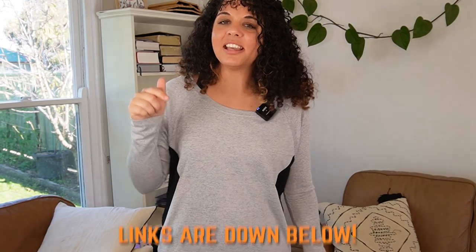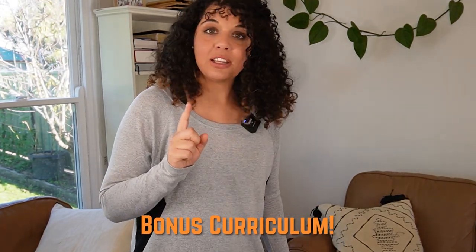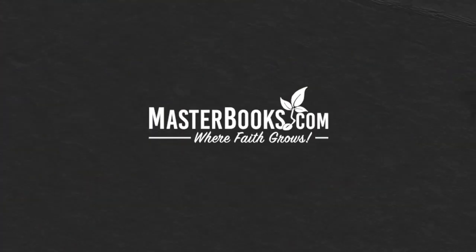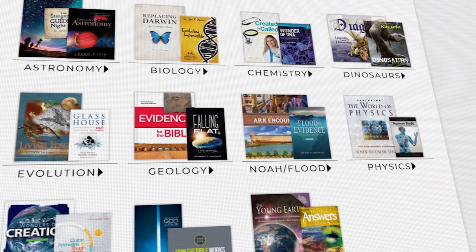Links for all of these curricula are in the description box below. As a bonus curriculum, there's Master Books — a very popular curriculum because it's affordable and easy to follow, with a lot of narratives and really well-written stories. It's a gospel-centered Christian curriculum and a favorite of many. You start asking for curriculum recommendations online and Master Books always comes up. It's fantastic, though some find it quite easy, and they've also moved into creating video lessons.